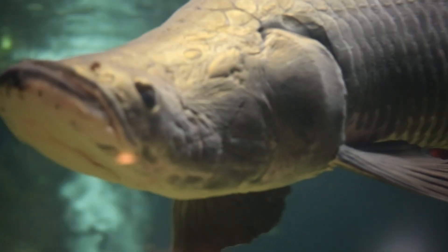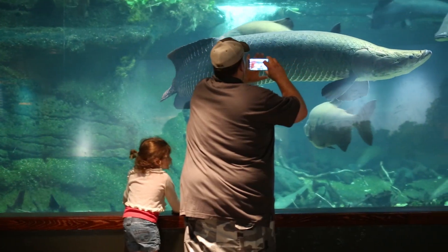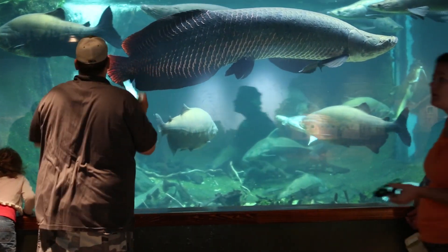This arapaima was noted to have what's called coelomic distension, or a distended belly. We monitored that for a few months and we noticed that it was getting a little bit bigger, and as such we elected to perform a procedure on it to determine what was causing the coelomic distension.